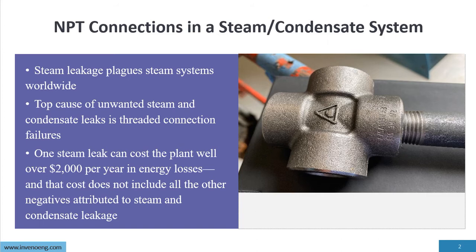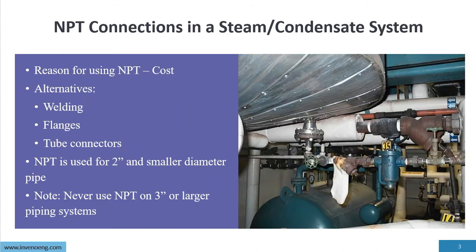One steam leak can cause the plant well over $2,000 a year in energy loss. Besides, it contributes to safety issues, reliability issues, and operational issues — it has much more dynamics to it. So the last thing we want is failures or leakage in the system. Typically, a plant can only have two leaks per year maximum. Eliminating premature leakage starts with understanding NPT connections.